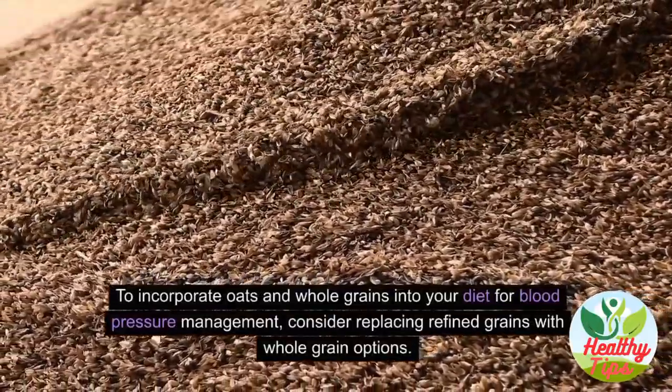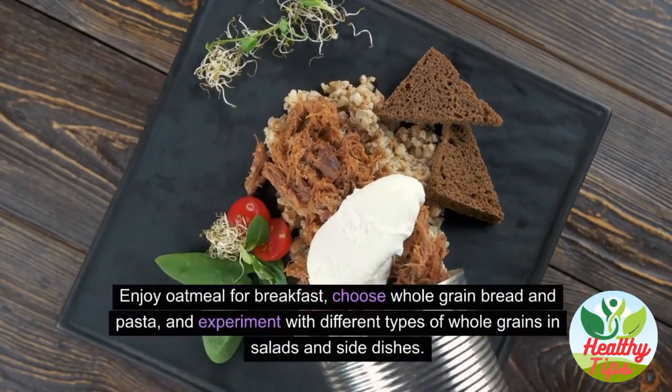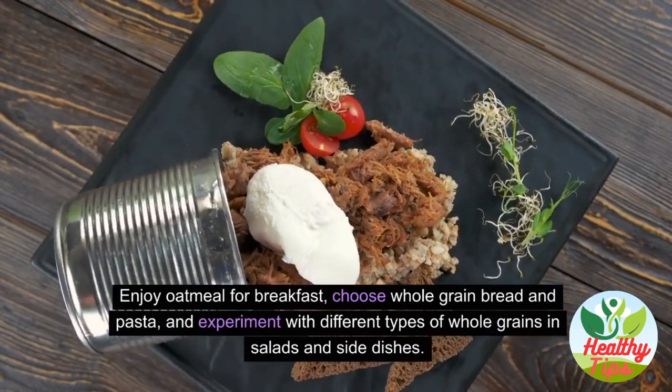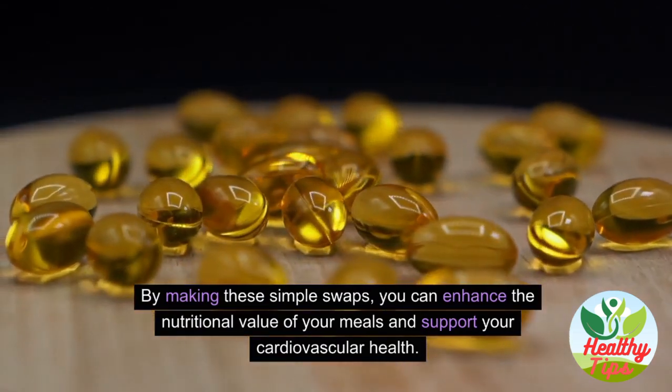To incorporate oats and whole grains into your diet, consider replacing refined grains with whole grain options. Enjoy oatmeal for breakfast, choose whole grain bread and pasta, and experiment with different types of whole grains in salads and side dishes. These simple swaps can enhance the nutritional value of your meals and support your cardiovascular health.